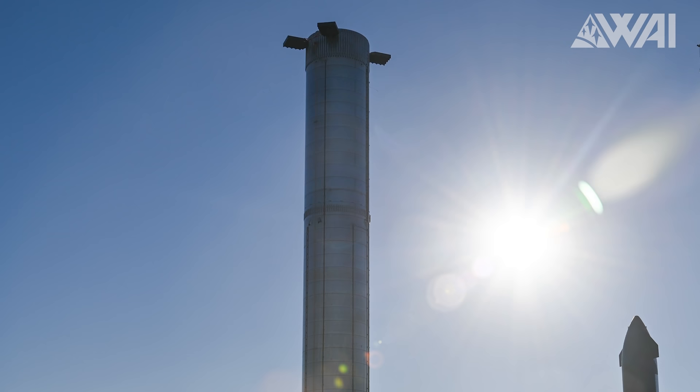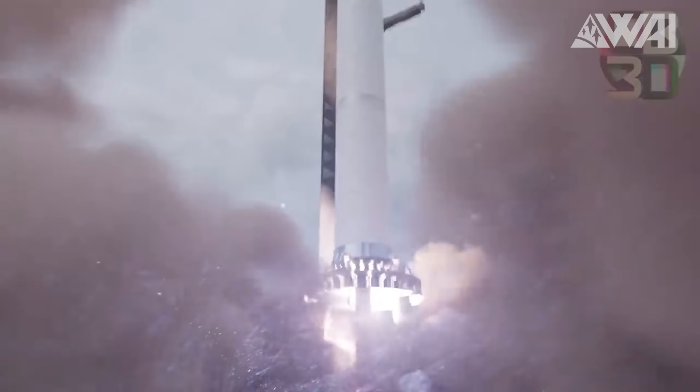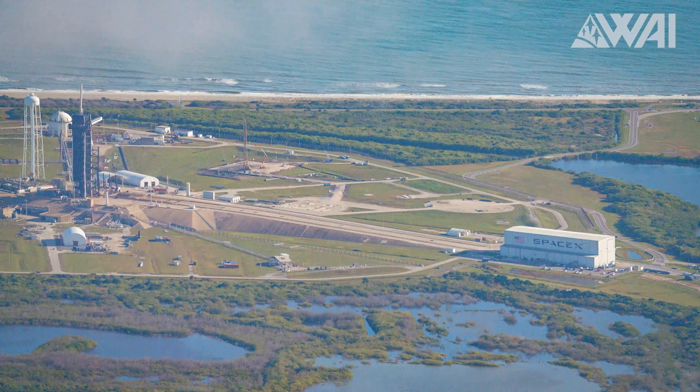This video is brought to you by manscaped.com. Booster 4 is ready — but for what exactly? SpaceX still can't launch Starships, but does that mean halted progress? How will Starbase change over the next few weeks, and what's happening at Cape Canaveral's Pad 39A? My name is Felix, and I am your host for today's episode of What About It? There's been a lot going on in the space industry lately, so let's dive right in!